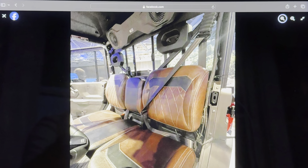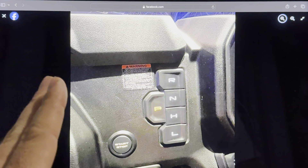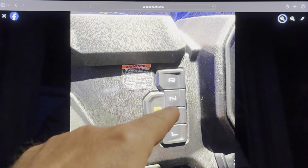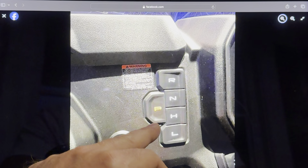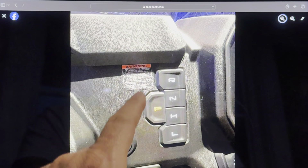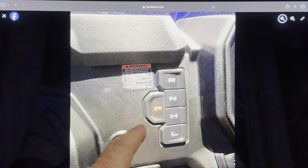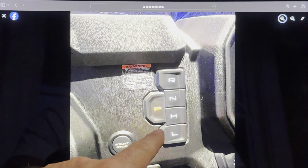There's the push-button style shifter. Some of you are going to like that, some are not. My thoughts: if you're in the woods and you're climbing a hill and you get in a hairy situation — people don't just buy these for farming, they're buying for multiple purposes. If you're climbing a hill and you go to hit reverse and hit neutral instead, and the thing starts to roll back with you, there are so many scenarios where I would absolutely hate this.